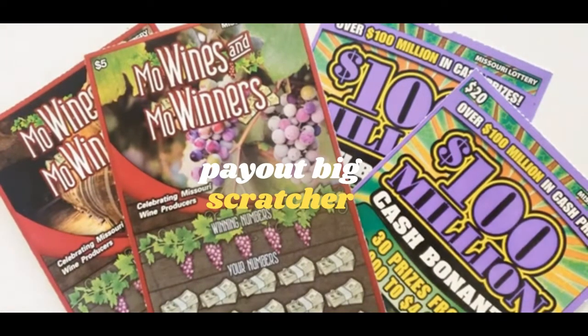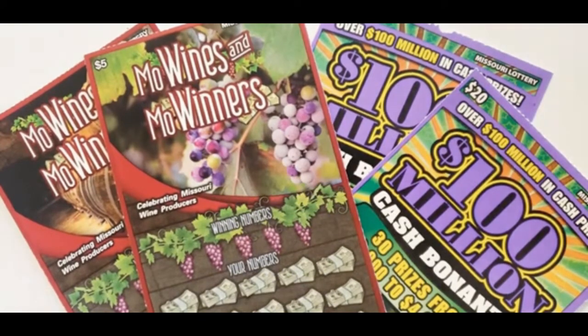Hello everyone. I hope everyone had a good day and is having a good evening. Today we're going to get started with the Missouri Wines and Missouri Winners and the $100 million cash bonanza.